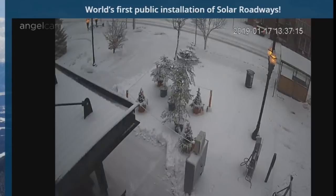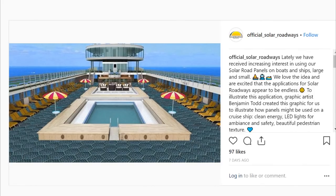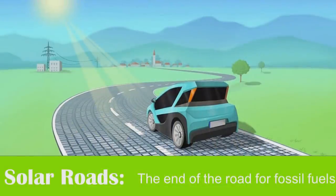You'd have thought that such a monumental failure to deliver anything even remotely close to what they promised might have dampened their spirits just a little, but no - they're now tweeting things about how they're going to use solar freaking roadways to pave cruise ships. Another very badly photoshopped image. It's almost like the reality doesn't deliver anything of what the pictures promise. Most importantly, electric cars will be able to charge as they are driving through simple mutual induction technology. Solar roads are the end of the road for fossil fuels.